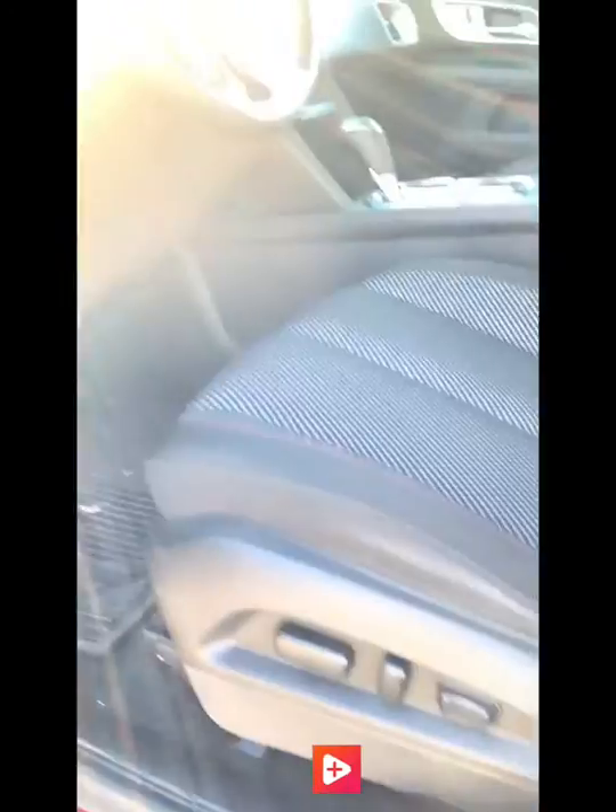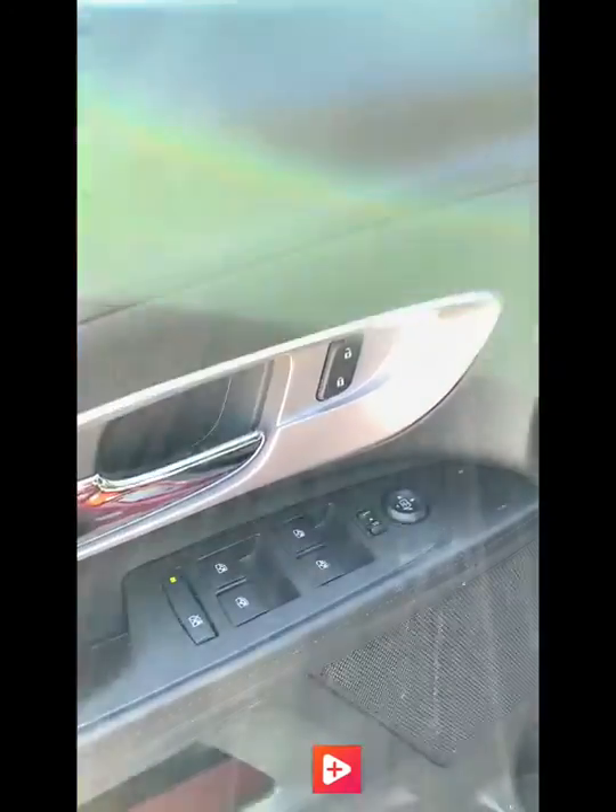In the front, the driver's seat is power. Obviously, your power locks, mirrors, and windows. And your mirrors are also heated as well.